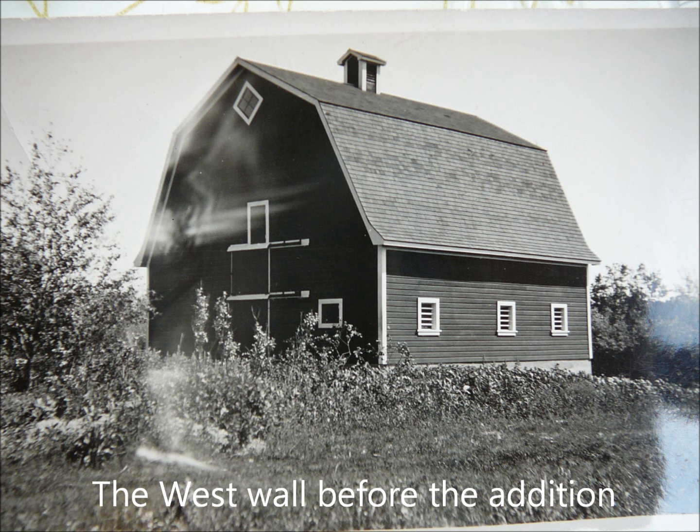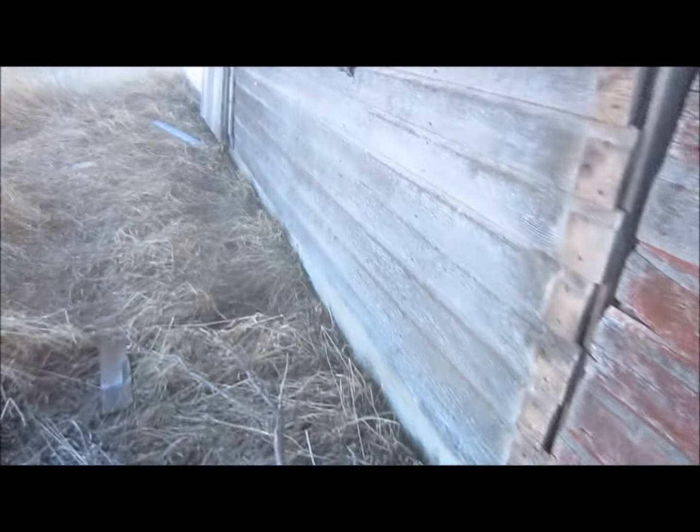Inside we can still see a little bit of the original paint. The cement is standing up well. Oh, I just stepped on a nail anyway.